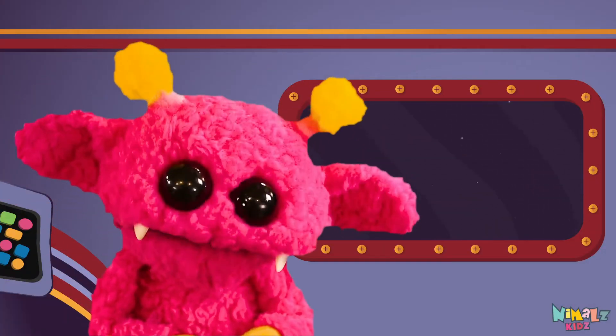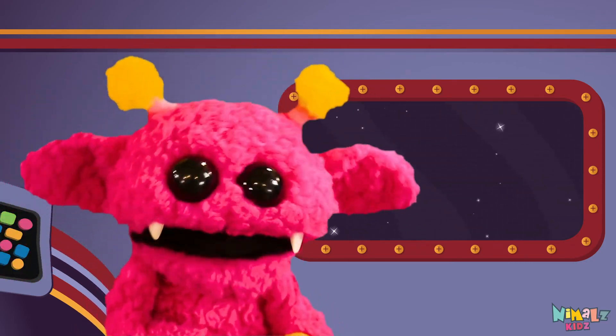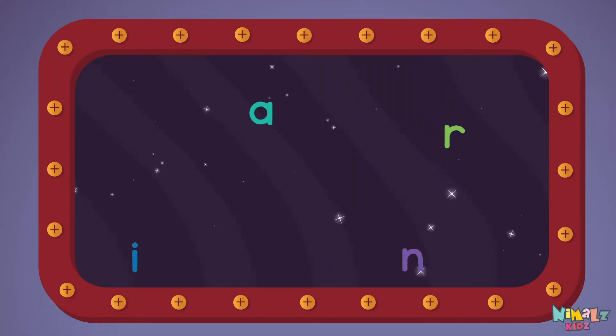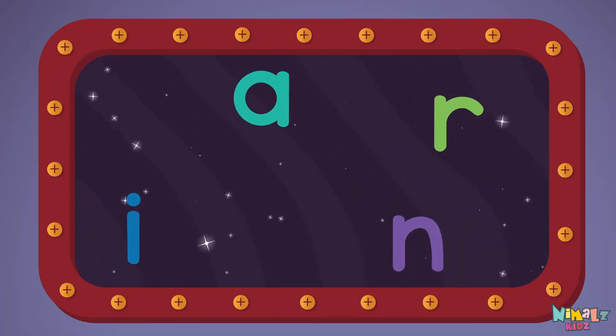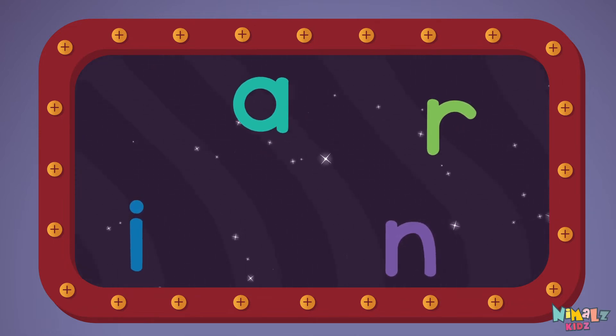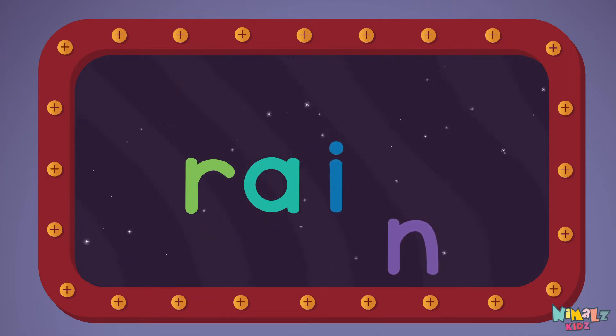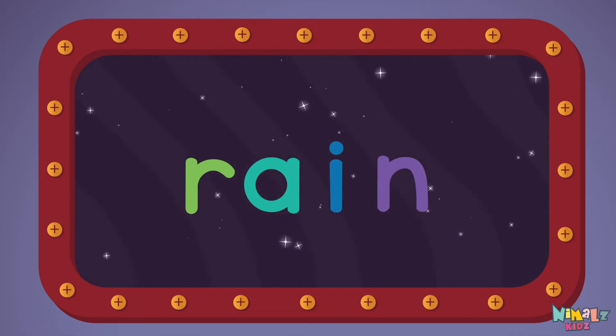Next, let's stir those letters and really, really mix it. Now it's up to you to see if you can fix it. Can you put the letters in order? Which letter comes first? R-A-I-N.